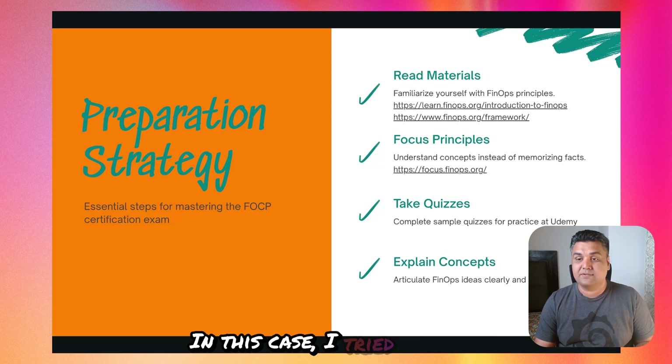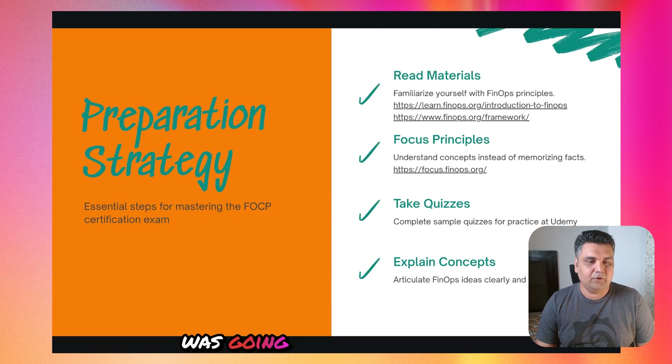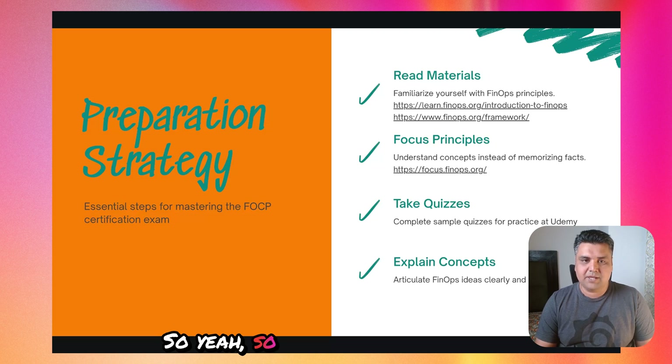The last part of prep is taking mock exams. I tried some mock exams on Udemy and that really helped me while going through the actual exam. It helps you get used to the question format and time pressure. I personally practiced sample questions from Udemy and some GitHub forums as well.